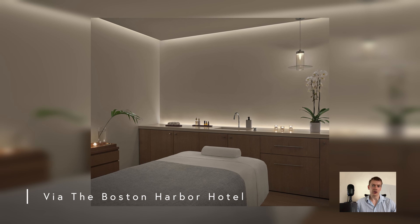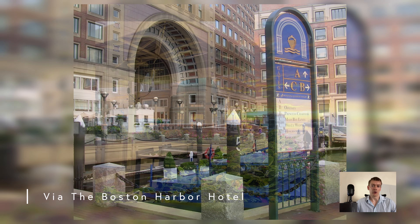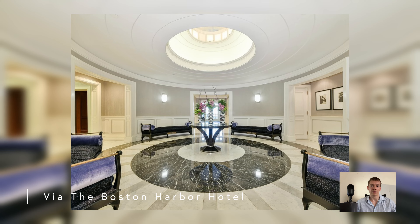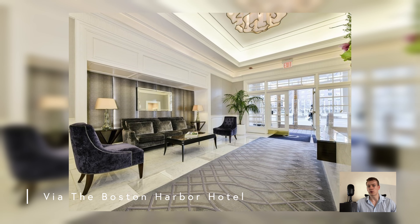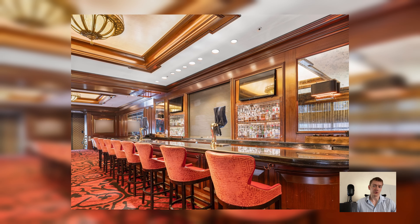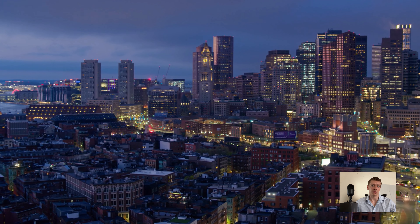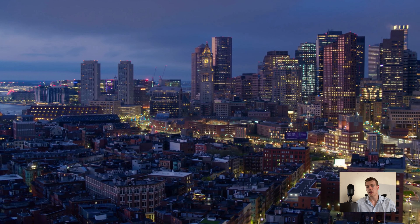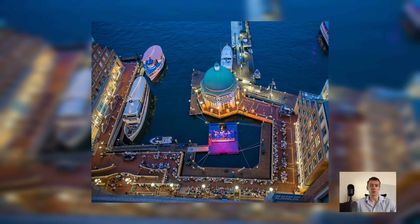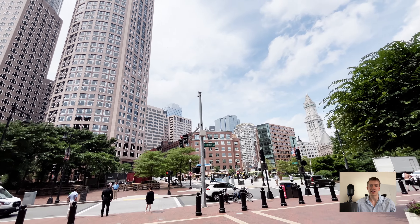Another popular amenity is the hotel spa where residents receive discounted treatments. There is a common patio facing the harbor along with quick access to water transportation and the marina. Residents enter through one of the most beautiful lobbies in the city, great for greeting guests or waiting for valet to bring up a car. Owners have a pick between two restaurants and a bar directly on site. Residents at Rose Wharf can also take part in weekly events from the Boston Harbor Hotel social calendar, from movie nights to wine-tasting events.